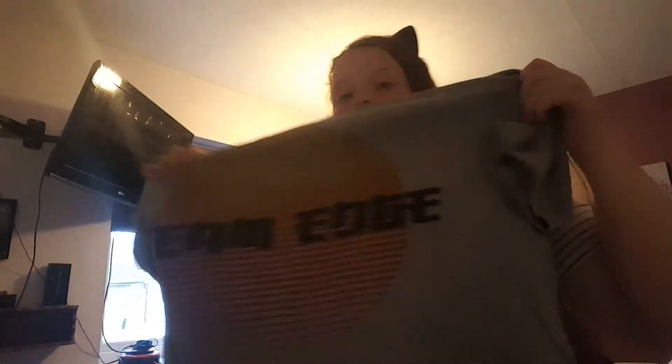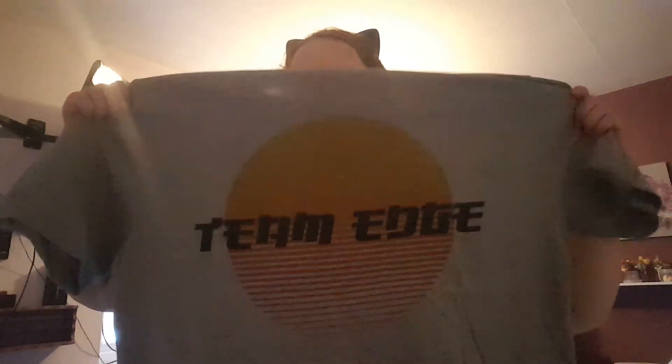So that, guys, is the end! Thank you guys for watching — this is my monthly haul. Let me know in the comments down below what you think, and whether I should do more clothes or a separate clothes haul. Let me know, and I will see you guys next month for August for the monthly haul. See you later, guys, bye!